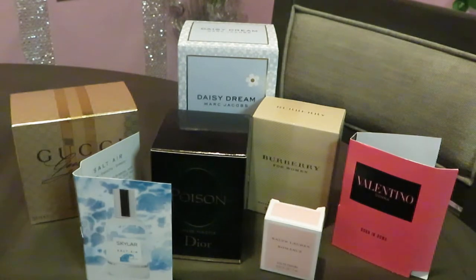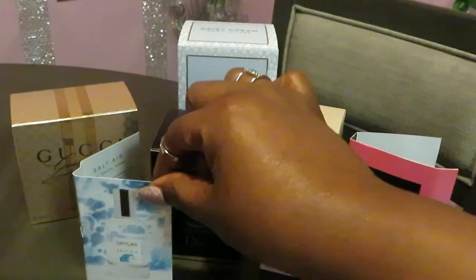If you guys haven't seen the other videos I've made on how to build your own perfume collection, please make sure you go check those out. All right, let's get into it guys.